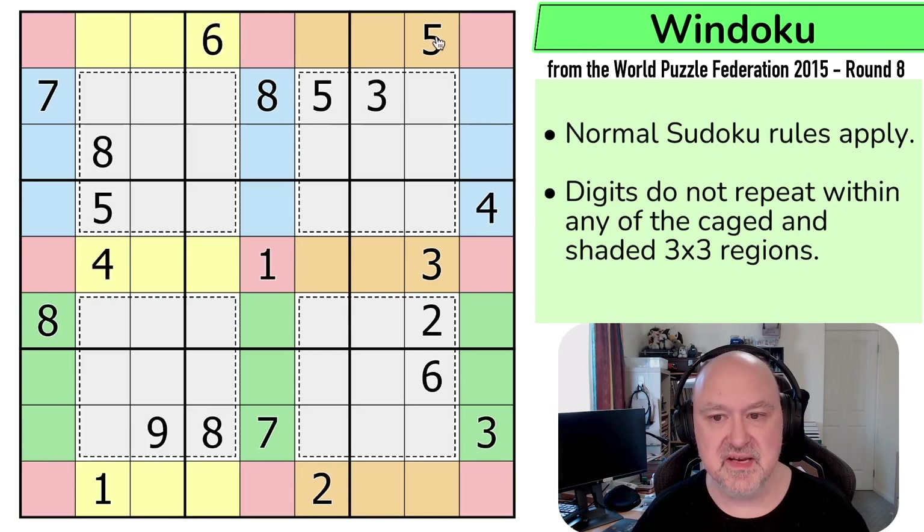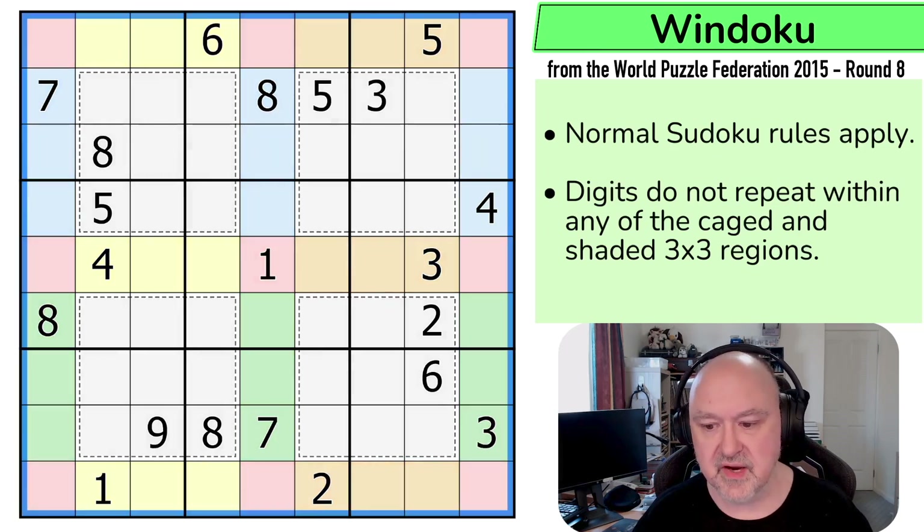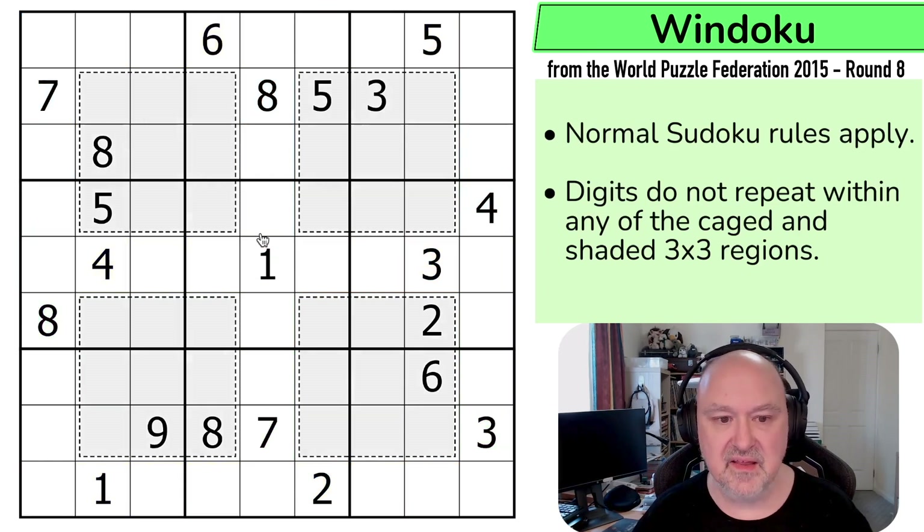So you cannot repeat digits in any of those red cells either. That is an important Windoku trick, because it means, for example, I know that can't be a four, because if that was a four, I'd have two fours in blue, and that would break blue, because blue must be one to nine without repeats. Whereas if I look at the grid just without anything, there's nothing telling me that that can't be a four. Knowing the Windoku trick, you can immediately look at that cell and say: cannot be a four. I'm going to restart the puzzle to restart my timer. Let's give this a shot.